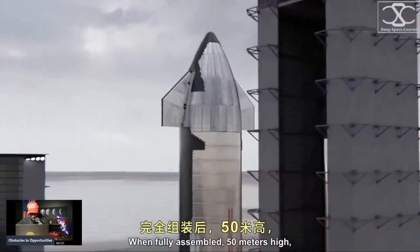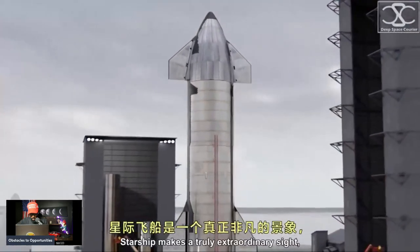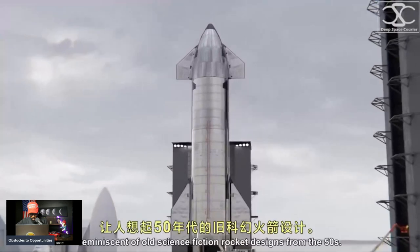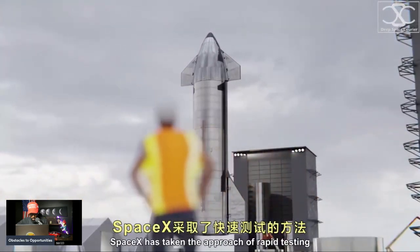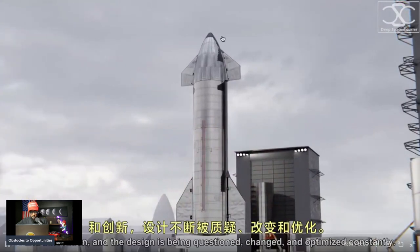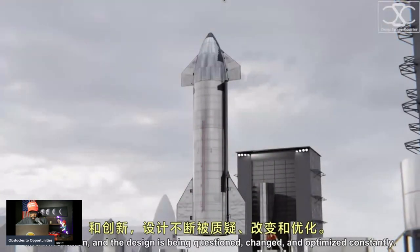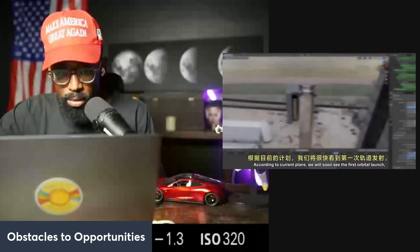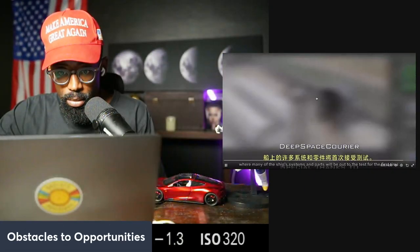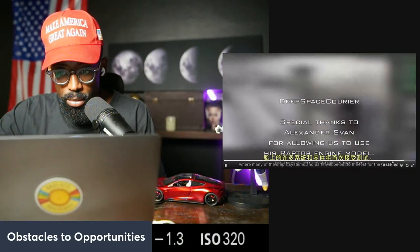When fully assembled — 50 meters high — Starship makes a truly extraordinary sight, reminiscent of old science fiction rocket designs from the 50s. SpaceX has taken the approach of rapid testing and innovation, and the design is being questioned, changed, and optimized constantly. According to current plans, we will soon see the first orbital launch, where many of the ship's systems and parts will be put to the test for the first time.